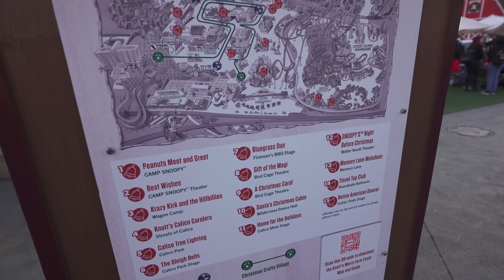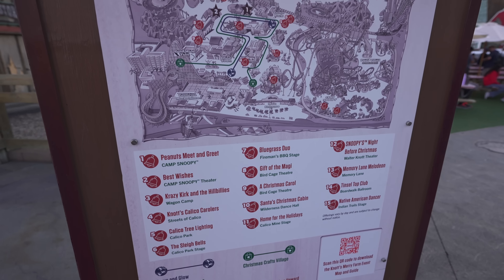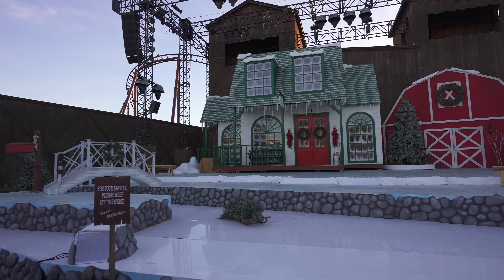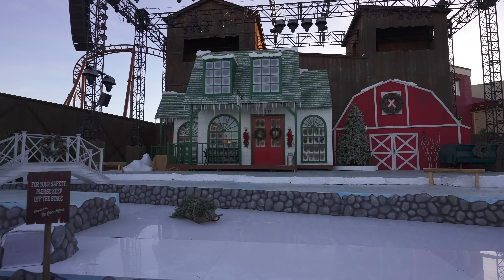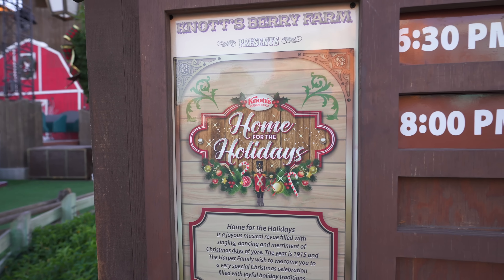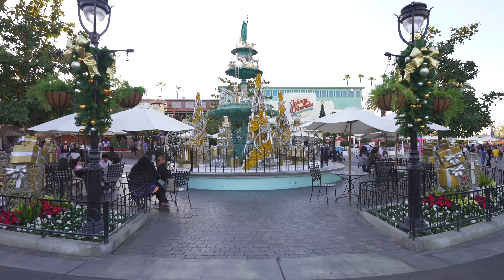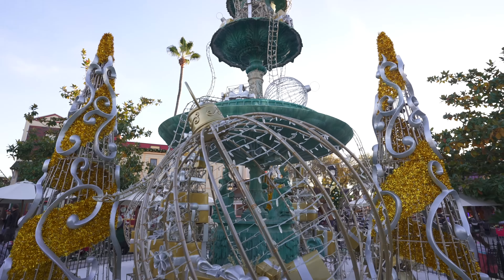They've had a lot of Christmas festivities going on here at Knott's Merry Farm — lots of shows, singers, and carolers, some of them quite elaborate. Just look at this setup on the outdoor stage for the Home for the Holidays show. Knott's has really upped the production value in recent years, and that's not the only place they've done it. The decor, the food offerings, the entertainment — it all seems to go up a notch every single year.